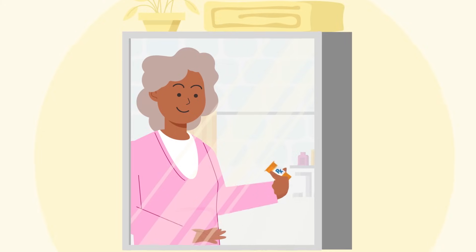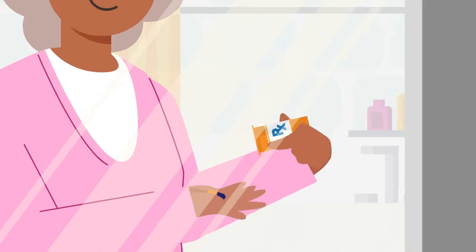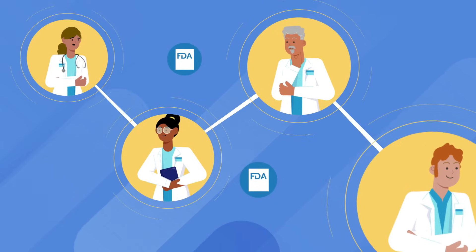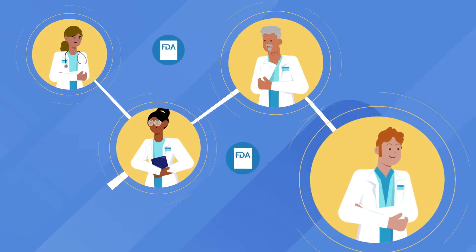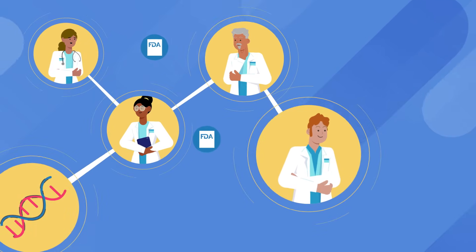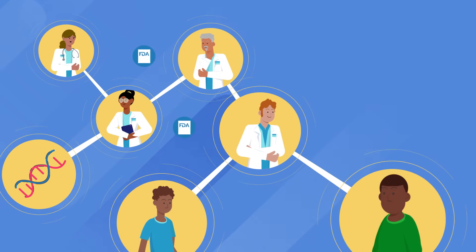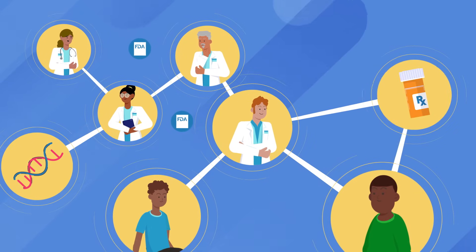When you reach for your prescription medications, you trust that the medicine is going to do what it's supposed to do, make you feel better. That trust comes from knowing that teams of doctors, biologists, chemists, pharmacists, and other health scientists at the FDA are working tirelessly to protect the health of the American public by making careful, informed decisions about which new drugs to approve.